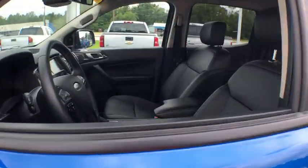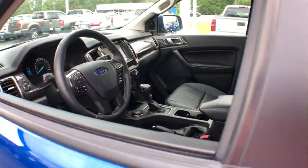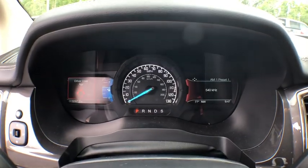Power passenger seat, traction control, dual airbags, alloy wheels, power steering, four-wheel disc brakes, universal garage door opener, electronic stability control, compass.